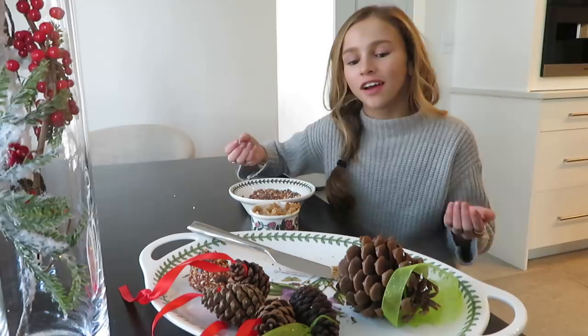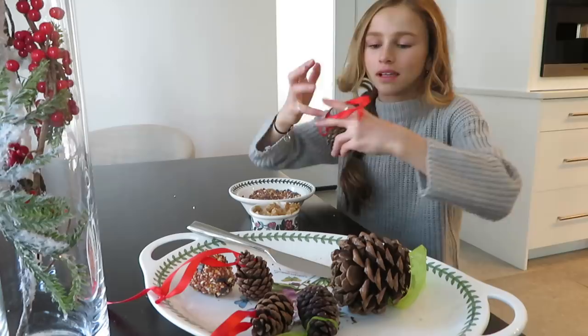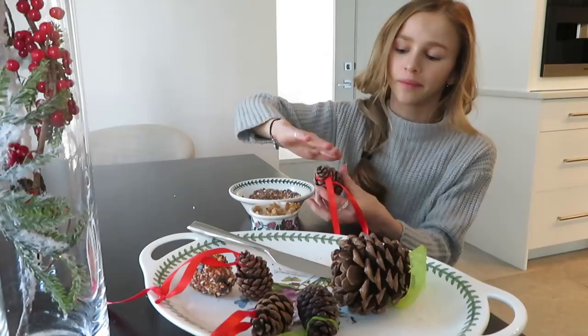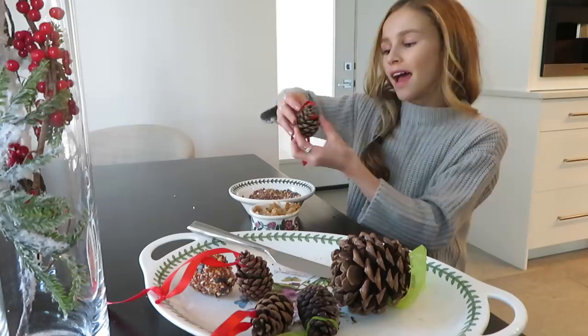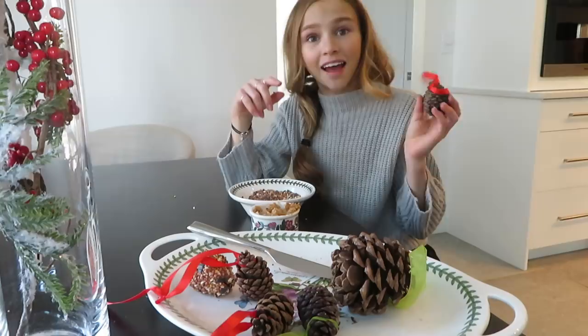First we're gonna do lights, but first we're gonna start off with little pine cone bird feeders that kind of work as ornaments. You take pine cones — we already tied on a little string so you can put it onto the tree — then you take peanut butter or almond butter to make the seeds stick, spread it all around the pine cone in the little divots, and rub it in the birdseed. Then we're gonna go up to Mueller, which is like a little forest in our backyard, and hang them on the trees so the birds have some little gifts as well.